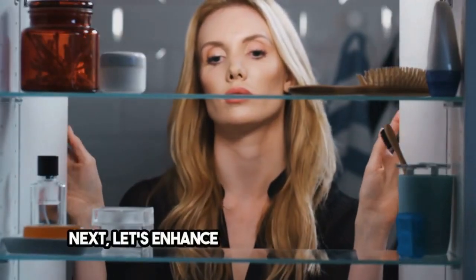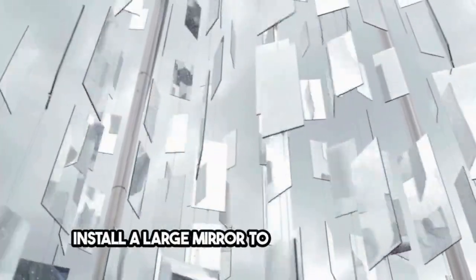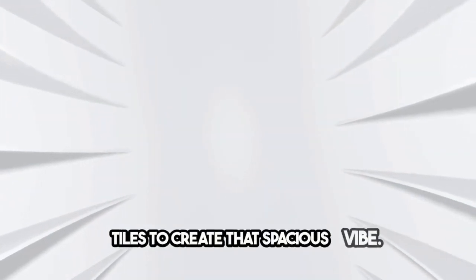Next, let's enhance the perception of space. Install a large mirror to reflect light and make your bathroom feel larger and brighter. And choose light colors and textured tiles to create that spacious vibe.